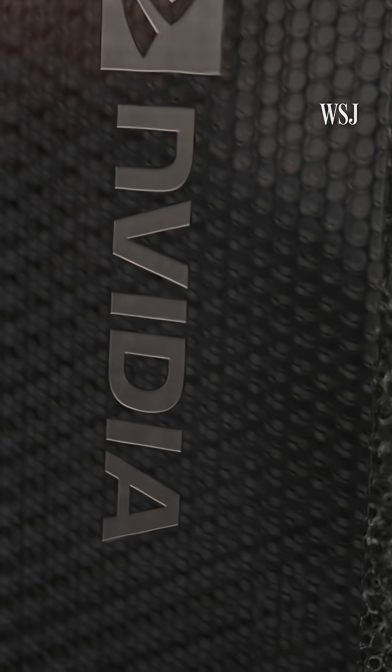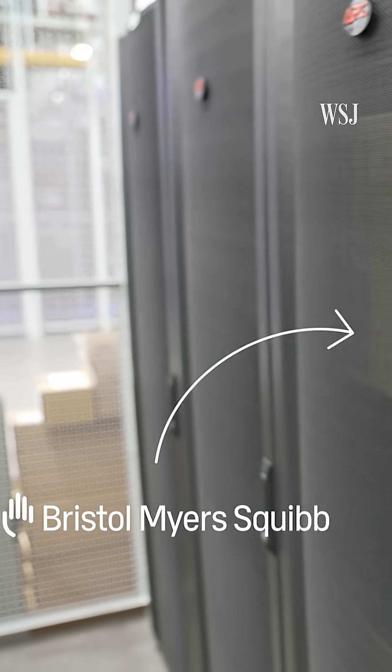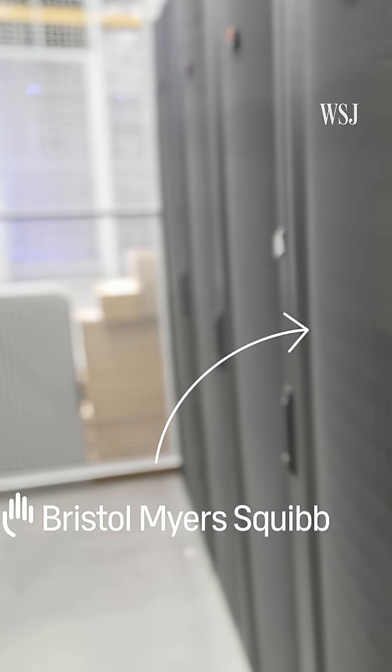It's not all fun and viral videos. That big GPU cluster we saw? It belongs to Bristol-Myers Squibb, and it's being used to discover new drugs.